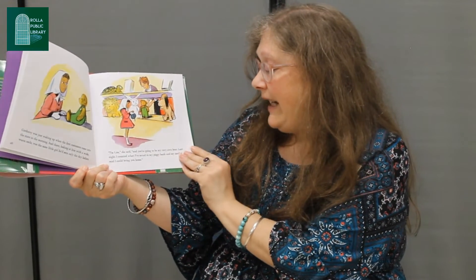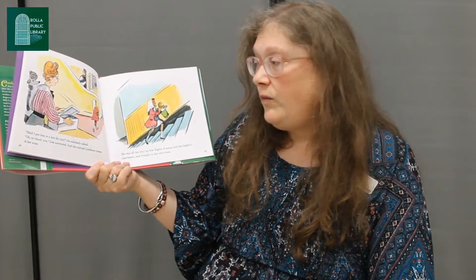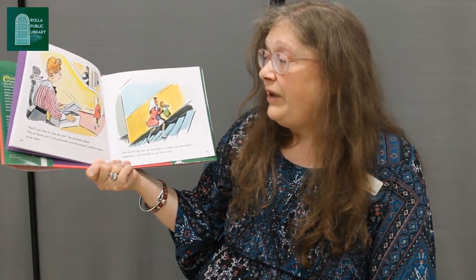'Last night I counted what I've saved in my piggy bank and my mother said I could bring you home.' 'Shall I put him in the box for you?' the sales lady asked. 'Oh, no, thank you,' Lisa answered, and she carried Corduroy home in her arms.